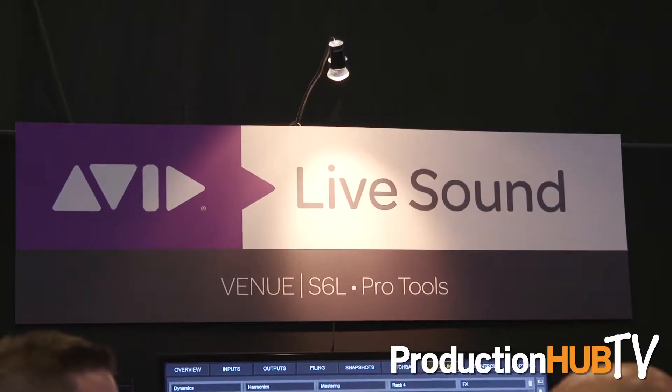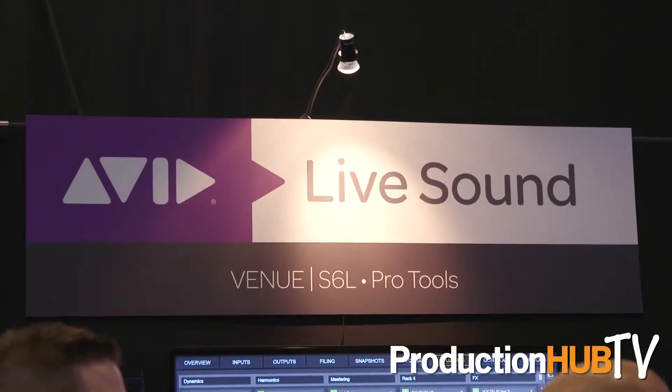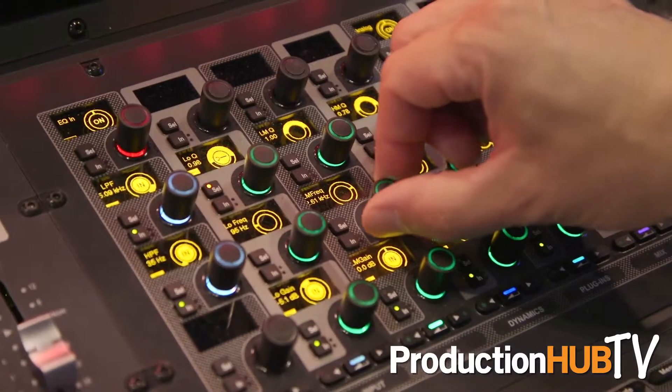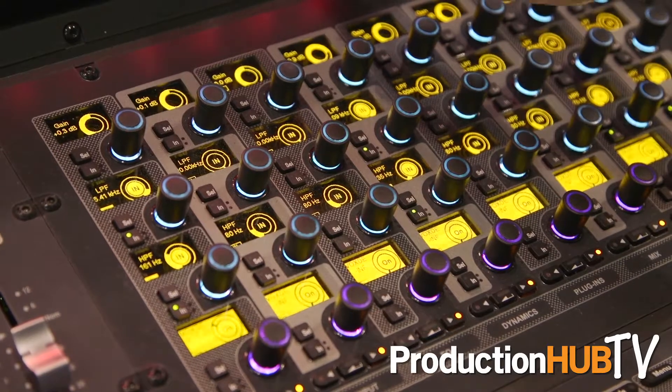Hi, I'm Dirk Hagedorn with Avid Technology at Infocom 2017 in Orlando. We're on the Avid booth showing off our new flagship live sound system, the Venue S6L. This is a modular system — it's the most powerful live sound system we've ever made. It consists of a control surface, stage racks, and an engine.